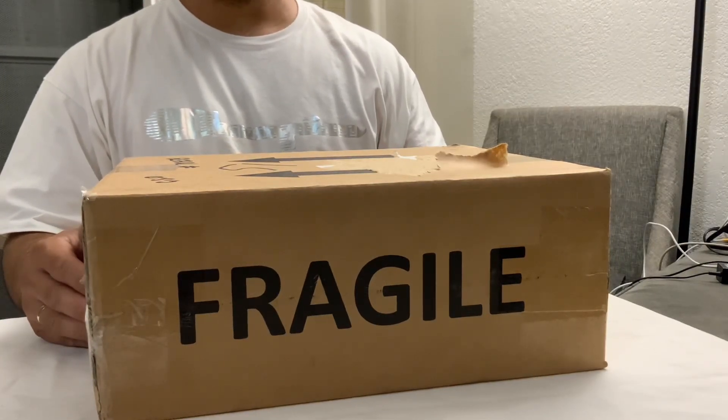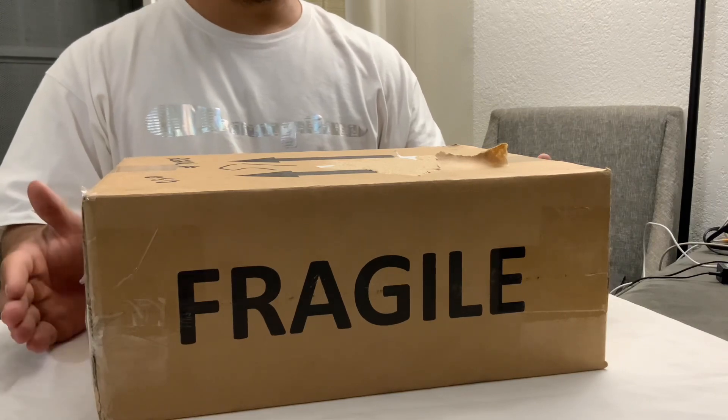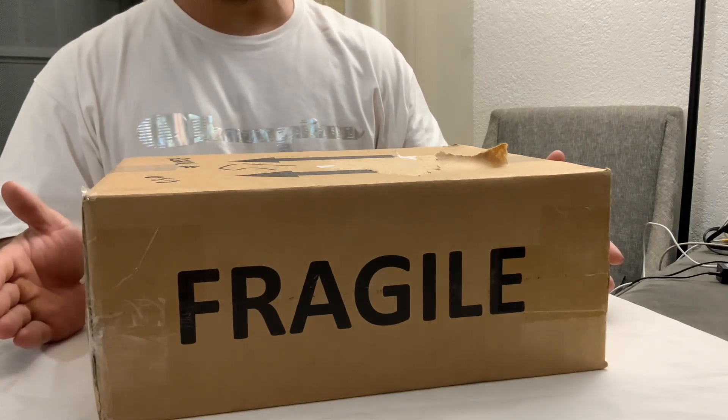Welcome back to a new episode of Tequila Forever — Forever Tequila. Today I just got a package in the mail, so I'm excited to share this with you guys.